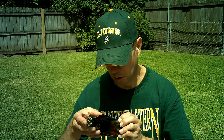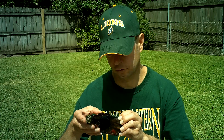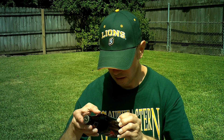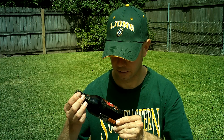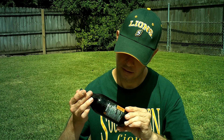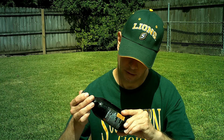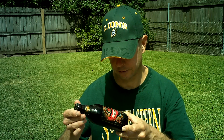Ingredients are water, barley malt, starch, hops, and yeast. Starch — that's strange that they list that. Would that starch be coming from corn, or maize as they say in England? I think that's probably the case.